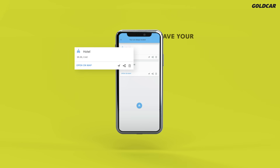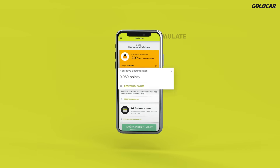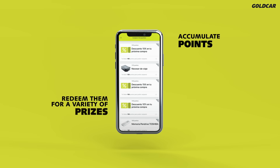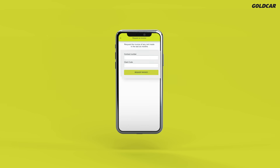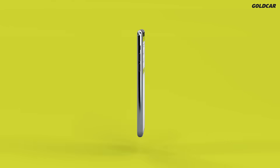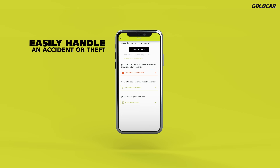Additionally, you will be able to save locations, manage the points that you have accumulated and redeem them for a variety of prizes, request the invoice for your rental, or easily handle an accident or theft.